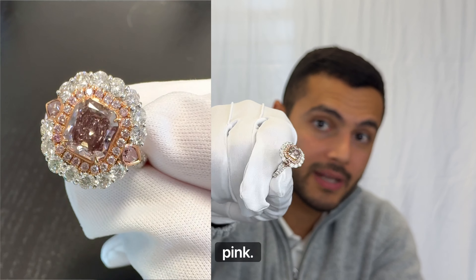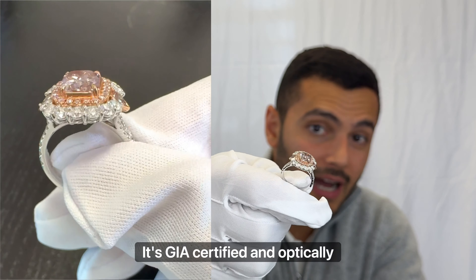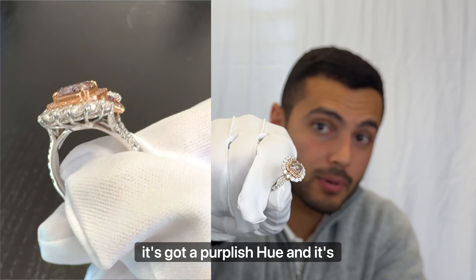This is a diamond ring that you don't see every day. It's got a 1.60 carat radiant cut fancy dark round-pink diamond — GIA certified — and optically it's got a purplish hue. It's framed by a beautiful diamond halo with VVS quality diamonds, set in 18 karat white gold with a diamond shank and bezel set pink diamonds on the side. It's got a color that you don't see very often, and it's unmistakably natural and noticeably valuable.